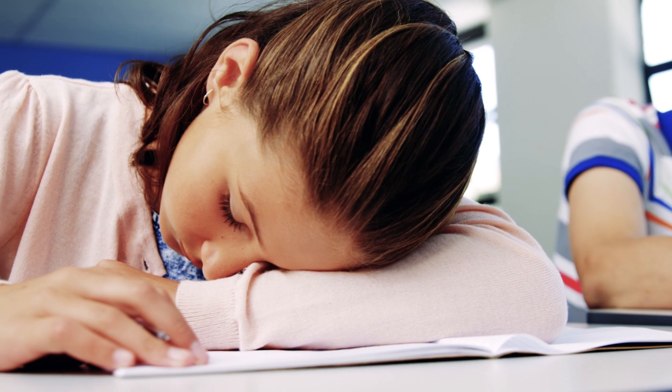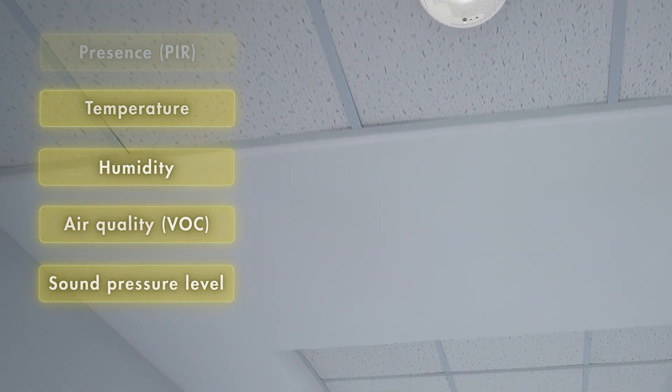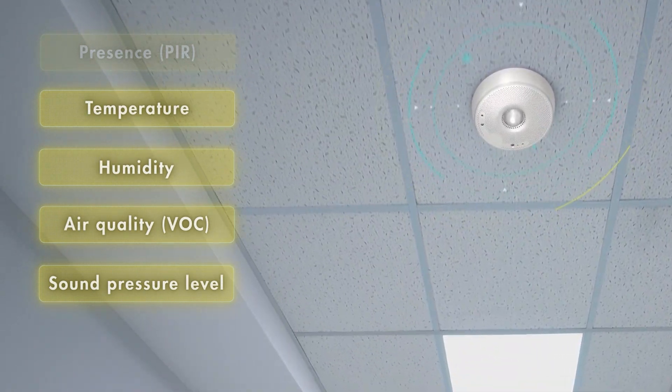Precise measurement of temperature, humidity, air quality and noise levels are the basis for ensuring a healthy indoor climate. Any deviations from the comfort zone can be indicated by the LED light ring.